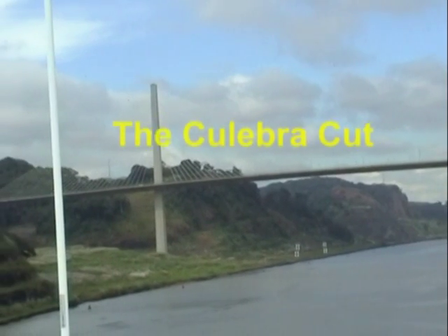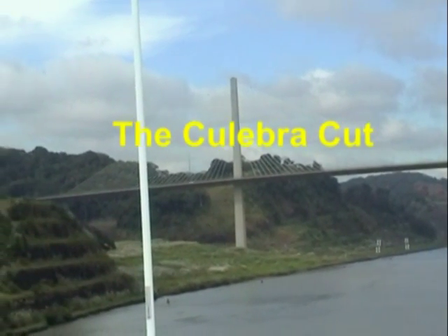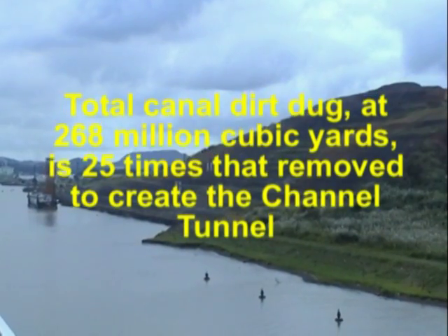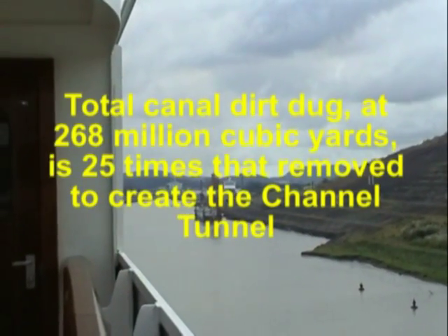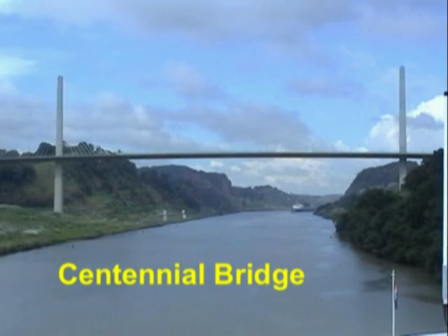The Cut is a man-made valley through the continental divide of Panama, with a bottom width of 300 feet and a third of a mile wide at the top.